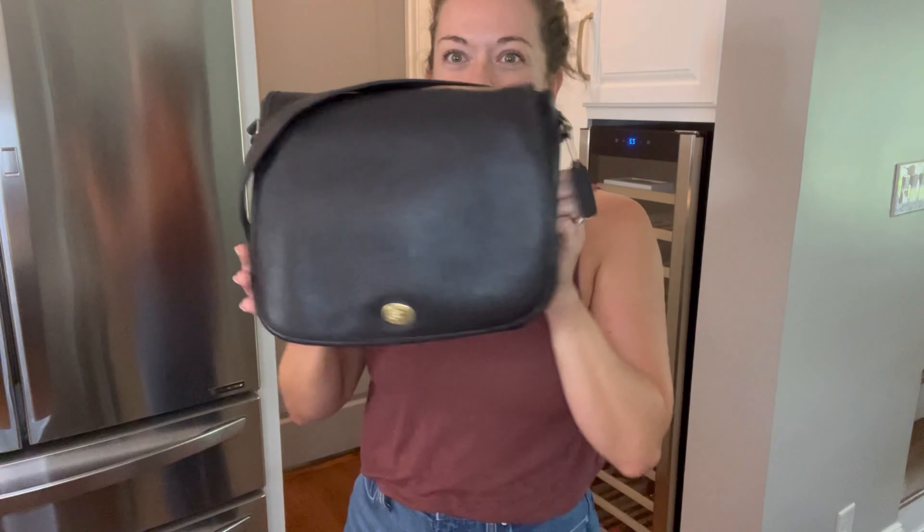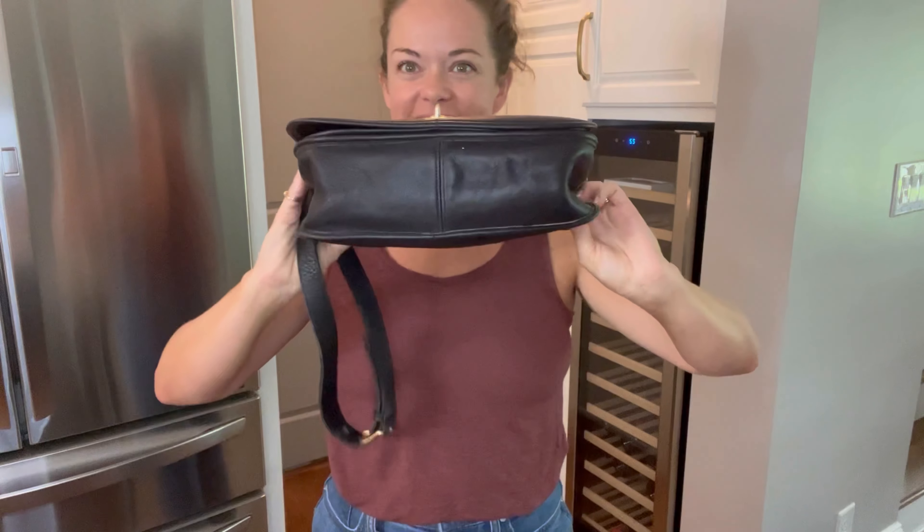Hey everybody, I'm Michelle with Bertie Bloom and today I am bringing you a bag talk about this bag. This is a ranch bag — we'll show you more views — style number 9852.